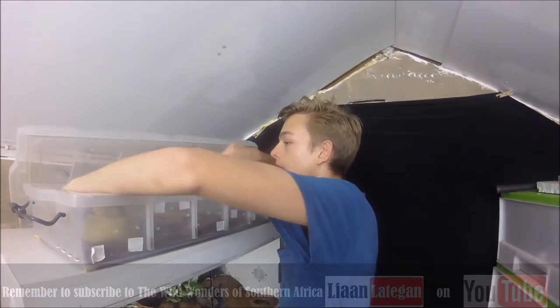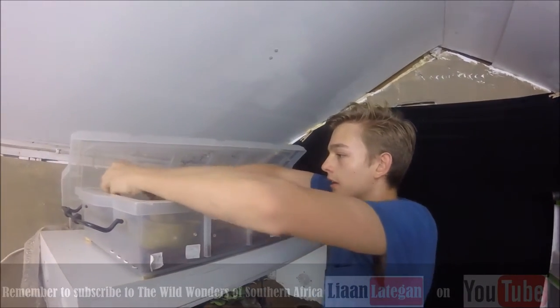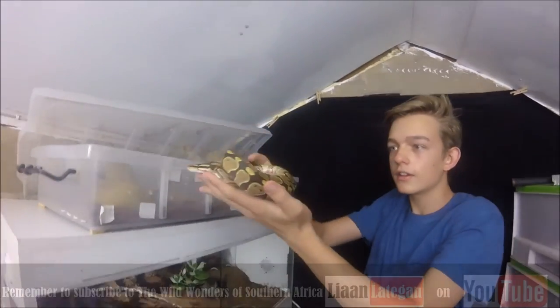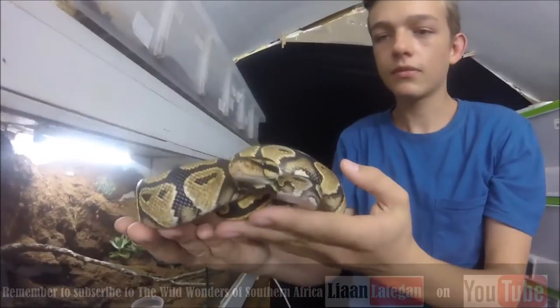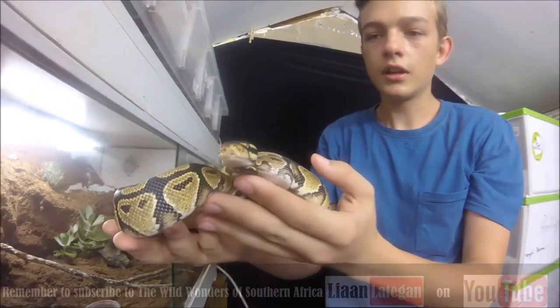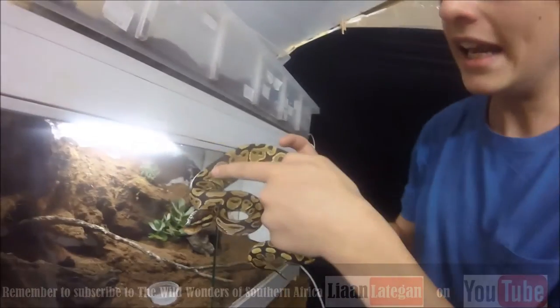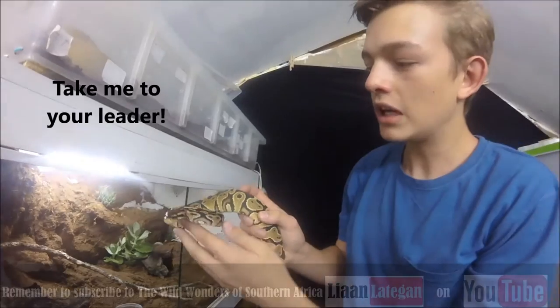This is a yellow belly ball python. Look at the markings - it looks like little faces on the side there. These are what are called alien heads - that's what many people in the reptile industry call them. A funny name but pretty cute, and you can see why.